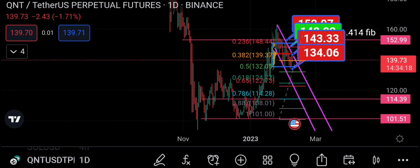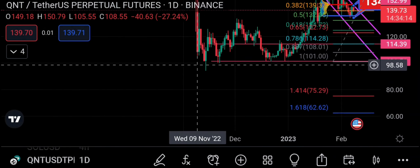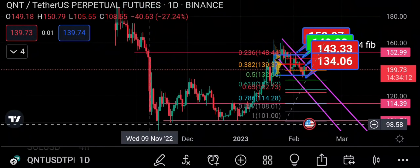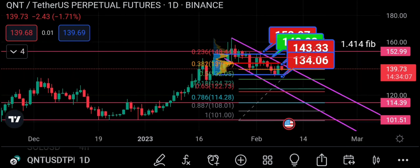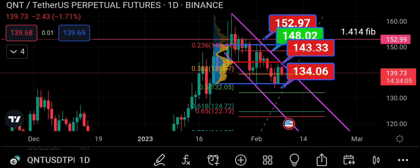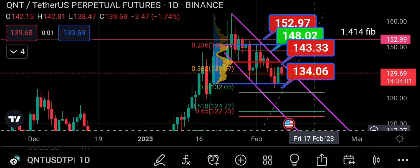What I'm looking for on Quant: this move up could have been a third wave move up complete — either a 1-2-3 or an ABC completed. If we're coming down after the 1-2-3, then we'll have a four then a five. If it's an ABC, then we're coming down for a bigger wave down.